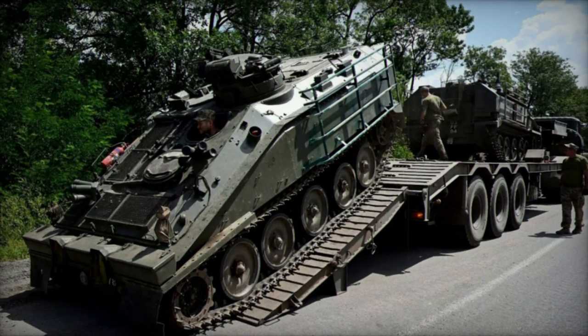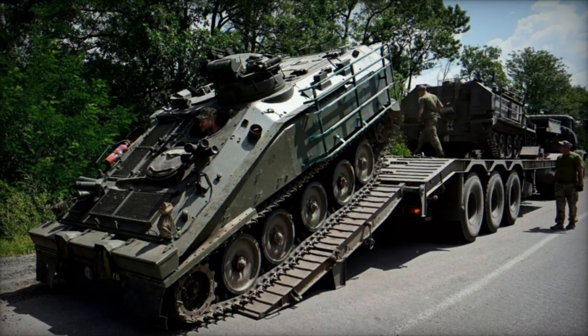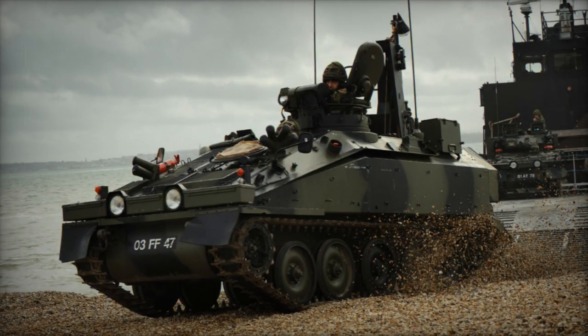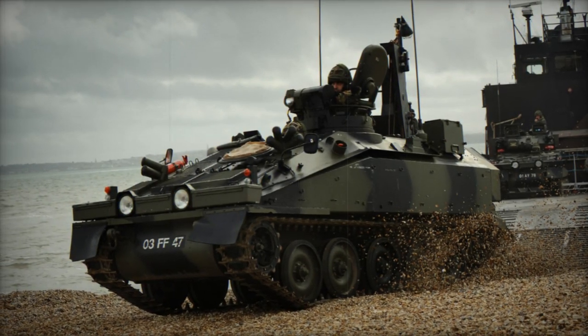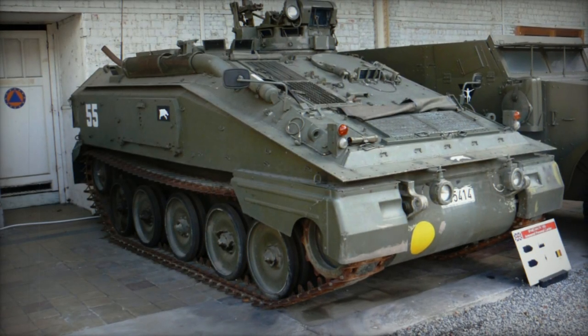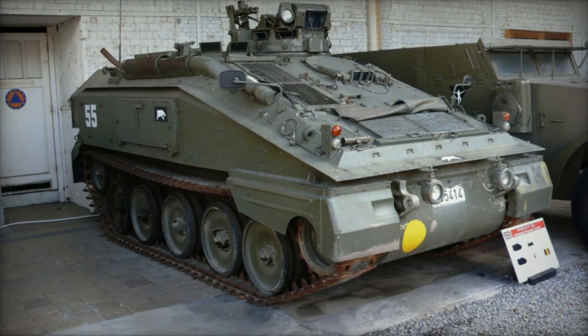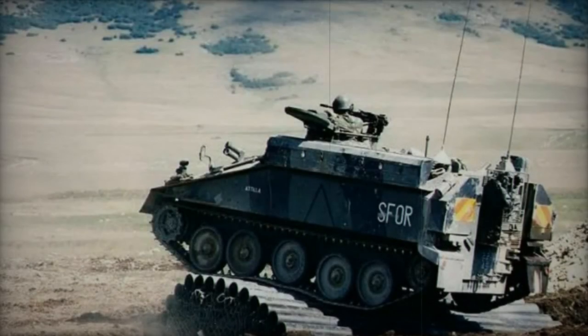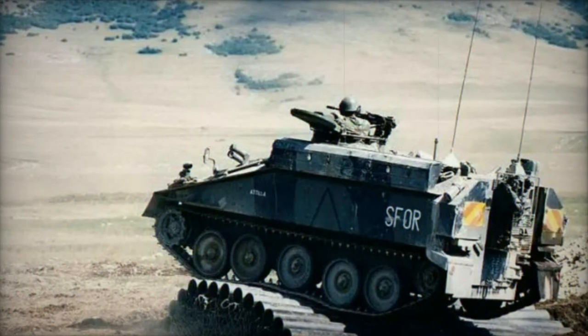The rear troop compartment seats four personnel along with space for their specialized and personal equipment, with additional equipment storable externally in racks or boxes. Certain Spartans are equipped for mounting battlefield surveillance radar on the hull roof, while others feature internal racking for air defense missiles. Previously, British infantry utilized tank destroyer Spartans with Milan ATGW launcher turrets on their roofs, but these have since been phased out.